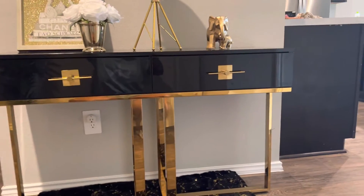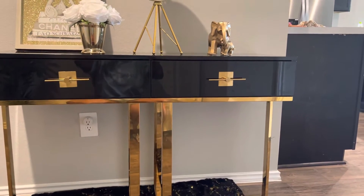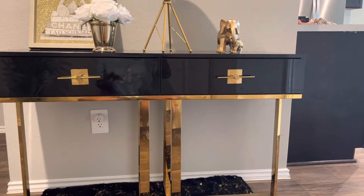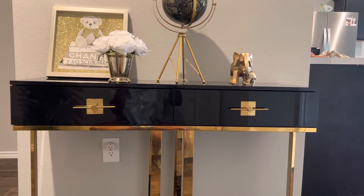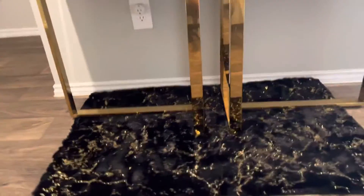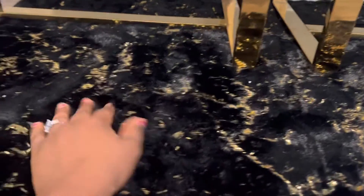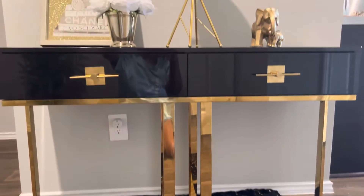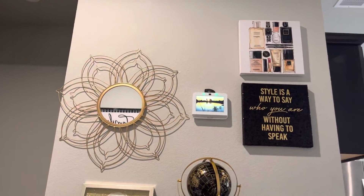It should be approximately 600 to 700 dollars for the table. This table is everything — the color, the texture, the quality is everything. There's nothing to complain about this table; it's just like a dream come true for me. This beautiful little fluffy friend of mine is so beautiful — I also got it from Burlington. Most times I always get my artwork from Burlington; they always give me what I want.